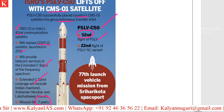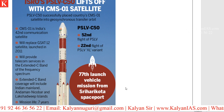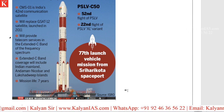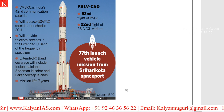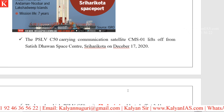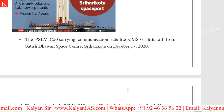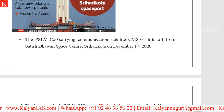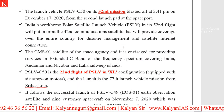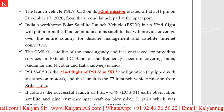From where was it launched? Satish Dhawan Space Center, located in Sri Harikota, which is in Nelluru district, Andhra Pradesh. The PSLV C50 carrying communication satellite CMS-01 lifts off from Satish Dhawan Space Center, Sri Harikota, on December 17th, 2020. The launch vehicle PSLV C50 on its 50th mission blasted off at 3:41 PM on December 17th from the second launch pad at the spaceport.